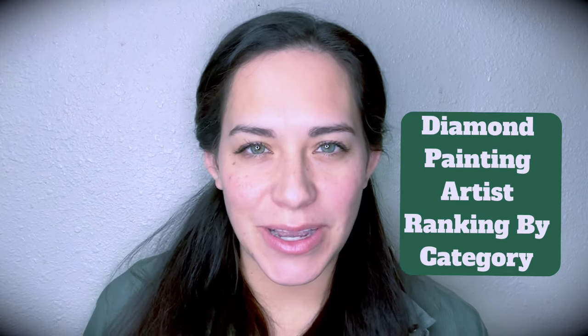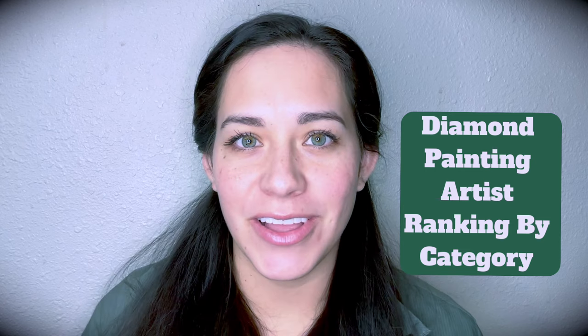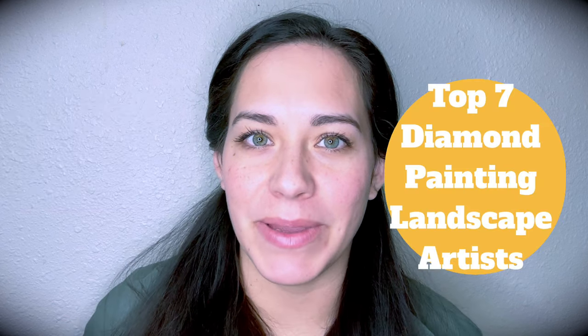Hey y'all, Courtney Lyons here with Diamonds, Our Girl's Best Friend, and today I'm starting a new series on my channel called my favorite artist series, specifically for diamond painting.